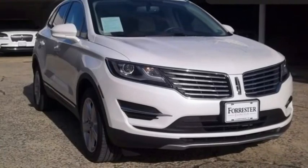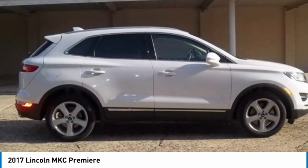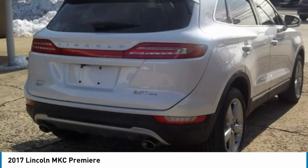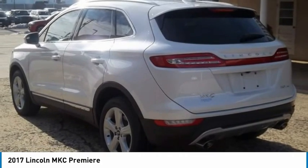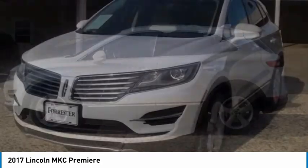You are going to love the 2017 MKC. The Lincoln MKC is a stylish and nimble handling luxury crossover vehicle. With a long list of standard features, the MKC is sure to please. The exterior and interior offer a contemporary look that is sure to turn some heads.